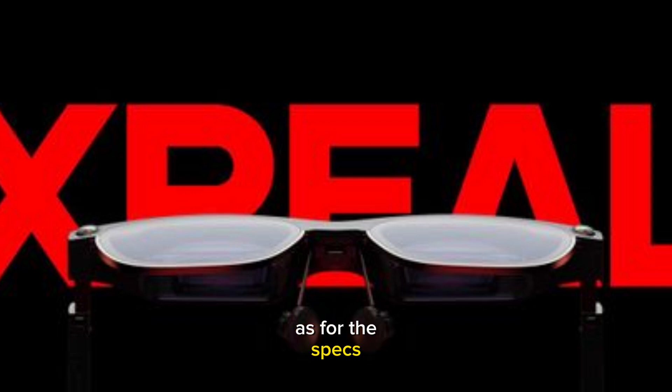As for the specs, it provides full HD displays for each eye with a field of view of 52 degrees and 42 pixels per degree, which Xreal says is higher than the Apple Vision Pro. It supports a 120Hz refresh rate and a peak brightness of 500 nits.